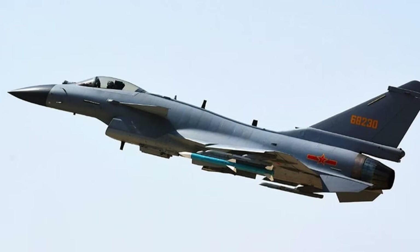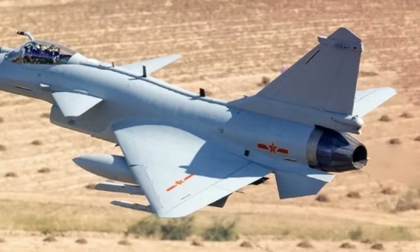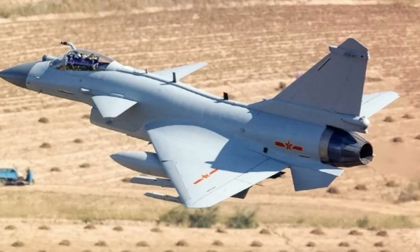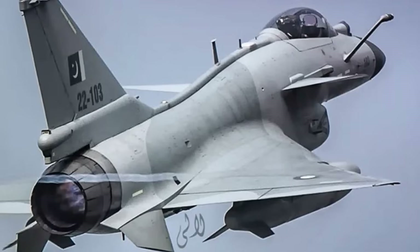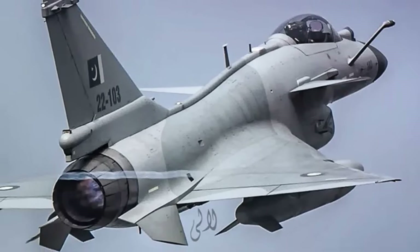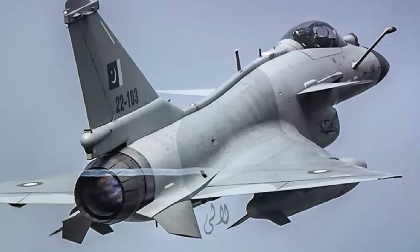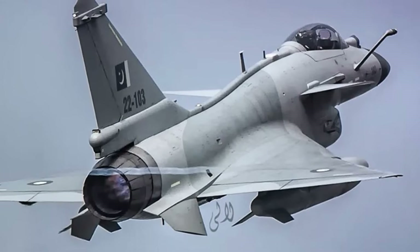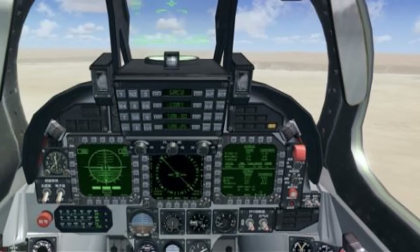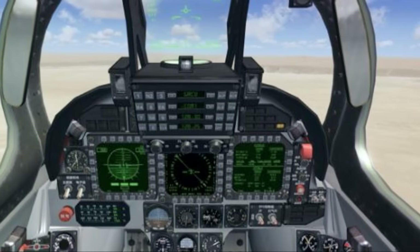The J-10C features a delta wing design with canard foreplanes, providing improved maneuverability and stability. It is designed with a retractable refueling probe for mid-air refueling, and is equipped with a glass cockpit and a helmet-mounted sight (HMS) for improved pilot visibility and targeting. The J-10C is an upgraded variant of the J-10A/B with improvements in avionics, radar, and armament, and entered service in 2018.